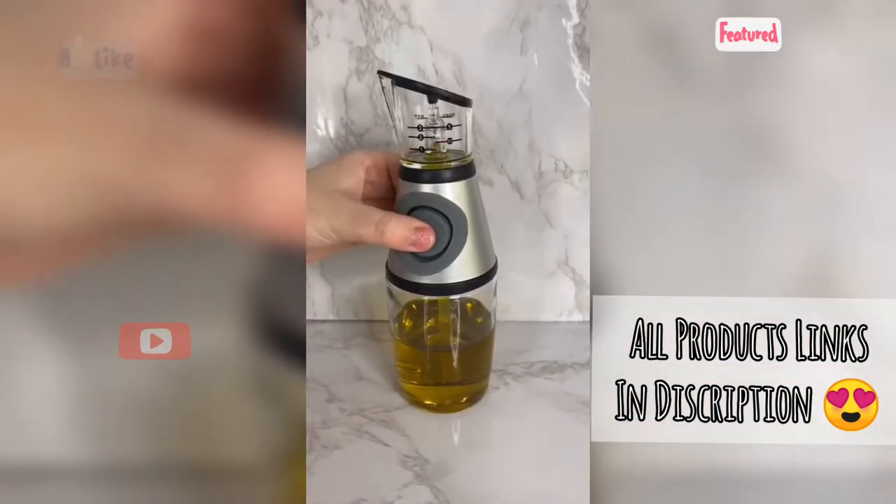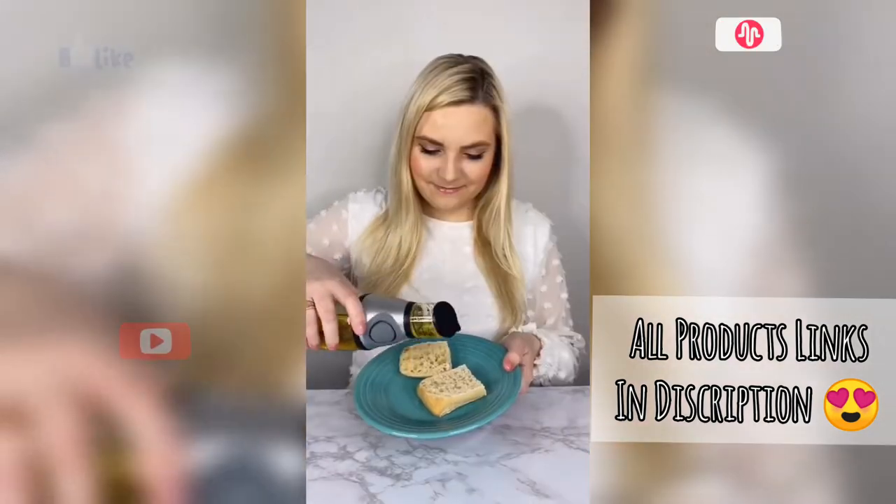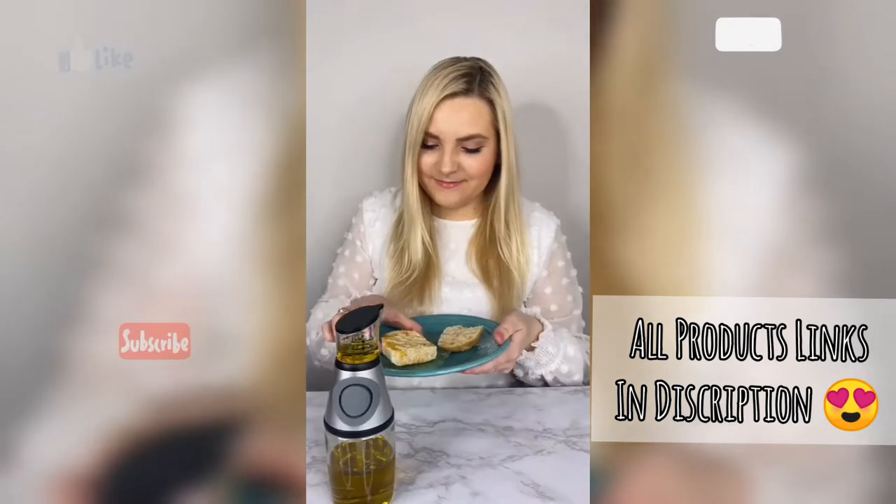Kitchen gadget you need. This is an oil dispenser. I have added olive oil to mine. It even has marked measurements displayed on the dispenser so you never pour out too much oil. It is super easy to clean and dishwasher safe.